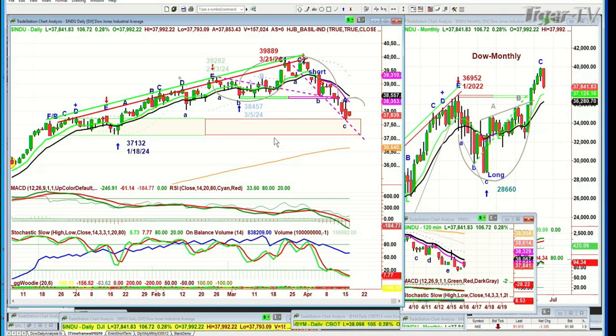When everything's negative and you're down at 7%, if you're short, stay short. At this particular point, it means we've got to go from the daily chart to the weekly chart.